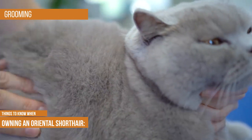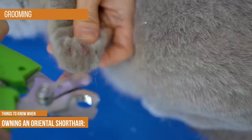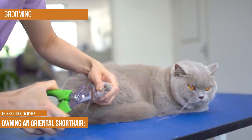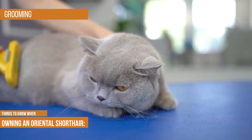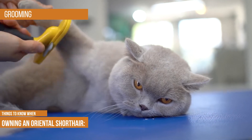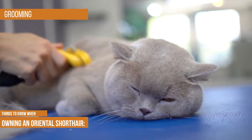Grooming: the Oriental short hair needs a minimal amount of grooming. Its short and shiny coat will need a weekly brush to remove loose fur, dandruff and contaminants to maintain a glossy appearance. If your cat does not have a suitable scratching post and is tearing up your furniture, you will occasionally need to trim the claws. Frequent tooth brushing with a cat-friendly toothpaste can help slow dental disease progression.